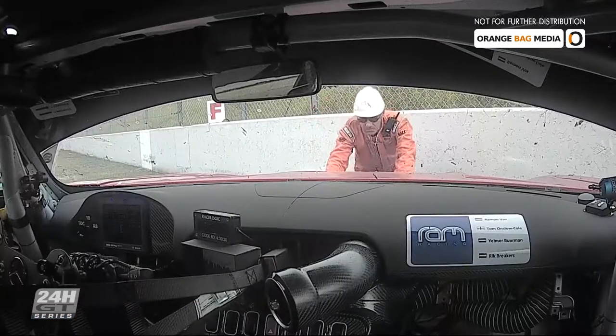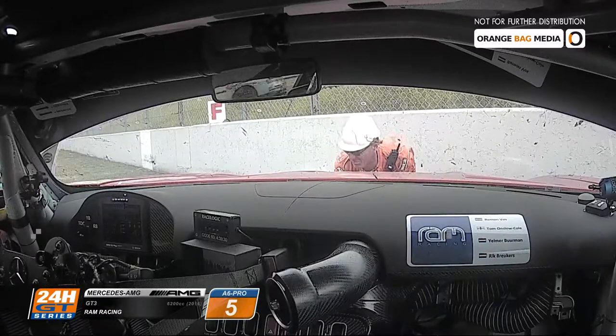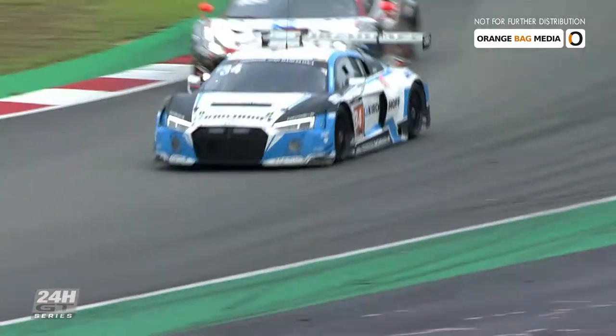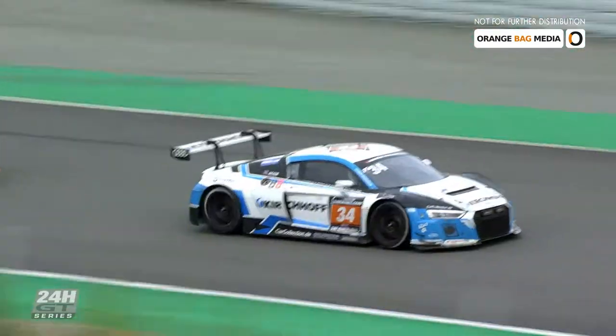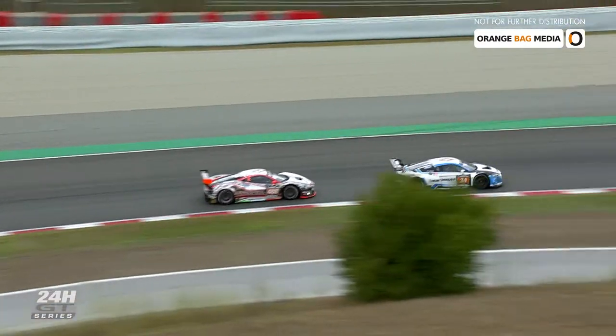I just went out for my first stint and after three laps, the gearbox broke. It probably had to do with a spin earlier in the race. So there was nothing I could do about it, nothing the team could do about it. It was just a big shame. We are out of contention for the win, but we are still trying to get up the leaderboard and try to get a good result.